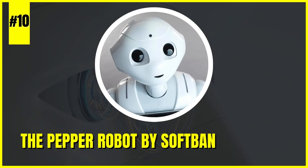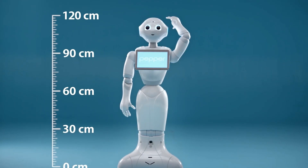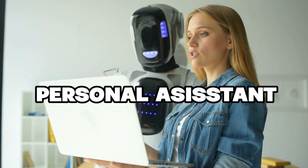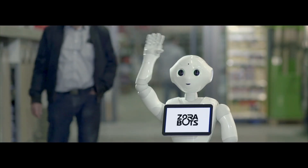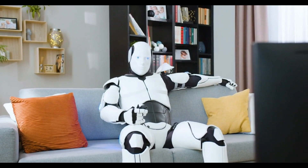Number 10: The Pepper Robot by SoftBank Robotics. Pepper's advanced AI and interactive design enable it to seamlessly integrate into diverse settings, such as retail, hospitality, and personal assistance. Its ability to engage with users through natural language processing and emotional recognition sets it apart as a truly versatile and indispensable addition to modern living.